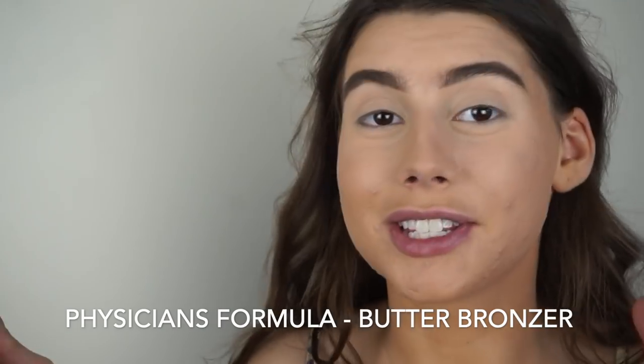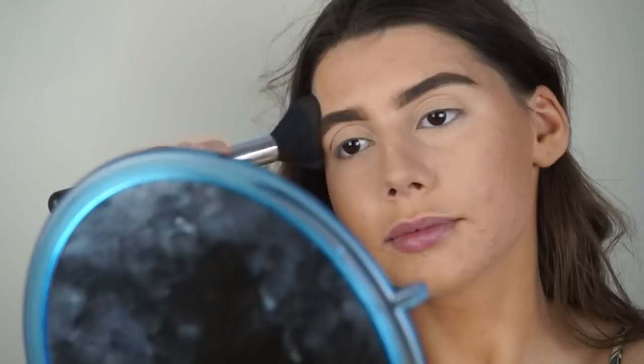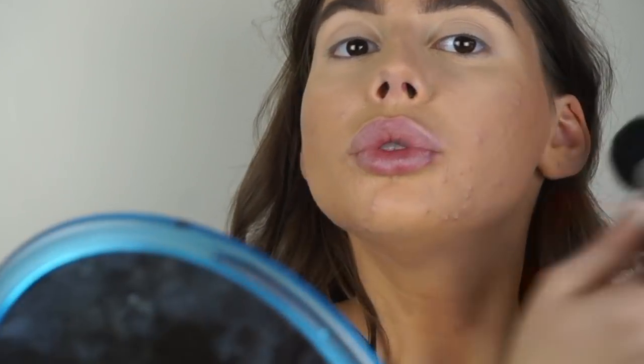I'm going to put on some bronzer — the Physicians Formula butter bronzer, the classic one. I really, really love Physicians Formula. I'm feeling so tan, but it just doesn't match the rest of my body, so I've got to be fake tanning after this.